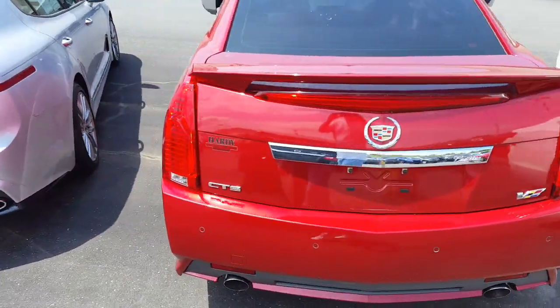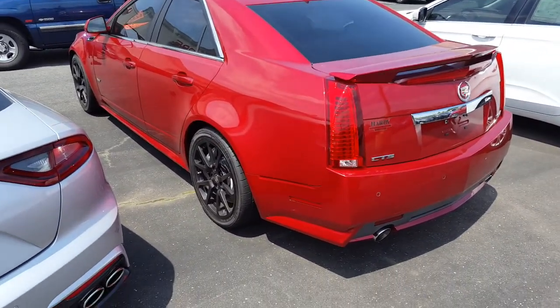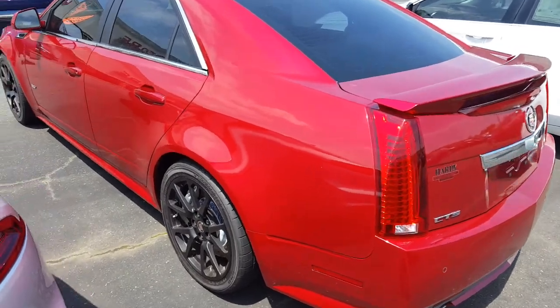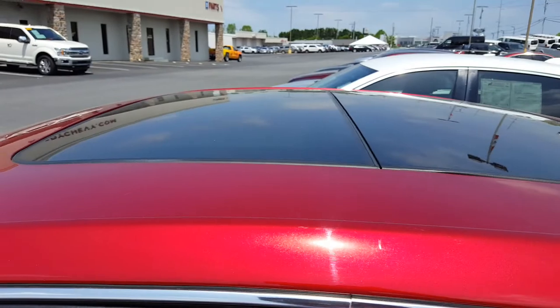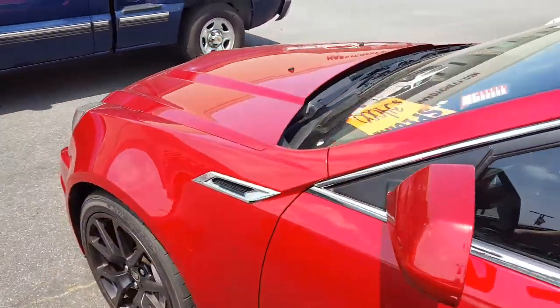It's in a beautiful burgundy red color, it's really nice. I wish I could open it up for you, but it's really, really nice. I think the price they're asking is probably a little too high. It's got a glass top on it here, and tinted windows. You don't see many of these on car lots.